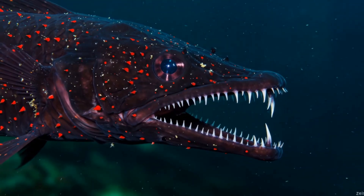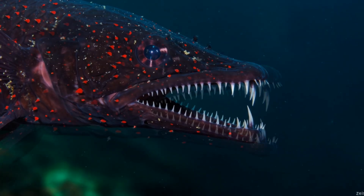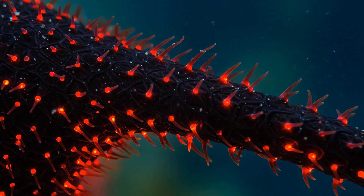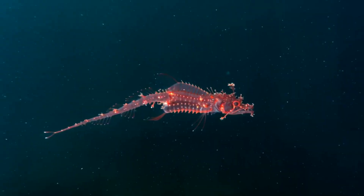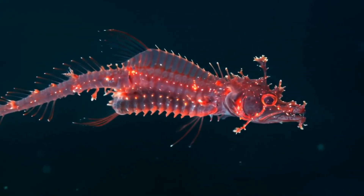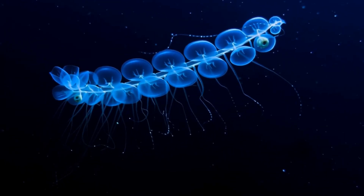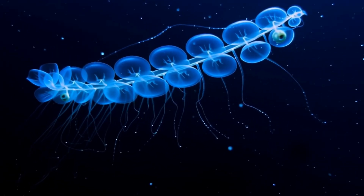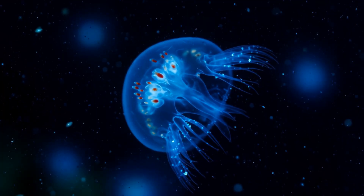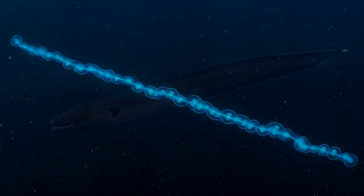Now let's talk about light in a place where there shouldn't be any. The deep sea dragonfish is basically the stealth bomber of the ocean. It's got fangs that reflect no light — they're practically invisible. And here's the really clever bit: it makes its own light, but in a red wavelength that most other sea creatures can't see. But if you want to see bioluminescence on a grand scale you need to look at siphonophores. These aren't just single animals — they're colonies. Thousands of tiny organisms all working together: some to move, some to feed, some to sting. And they can grow to be longer than a city bus, all twinkling and glowing in the darkness.